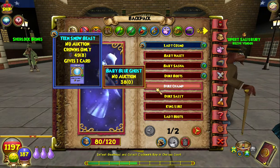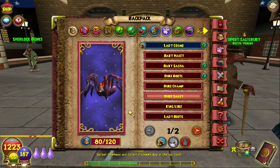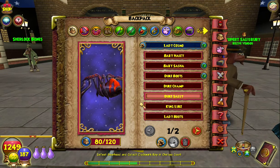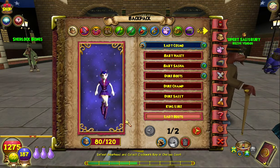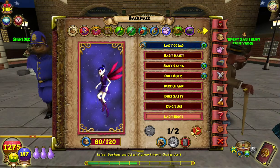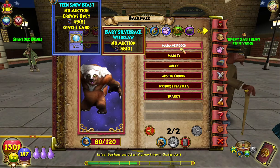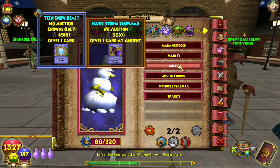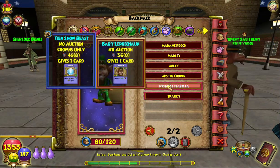I got this Spider Baby — a black spider — which comes with a card at ancient, and it's the Black Widow, which is cool. I got this Dark Sprite which is 36 pedigree, nothing special. I got this Silverback Wildclaw which is 58 pedigree, and I got this Leprechaun which is 36 pedigree and comes with the infamous Leprechaun card.